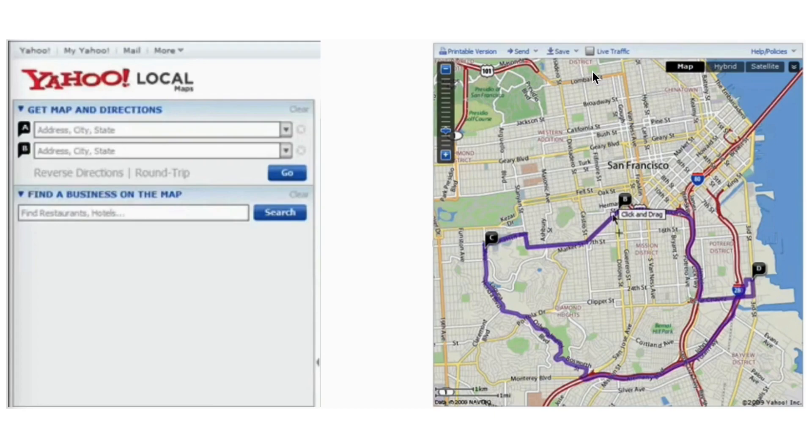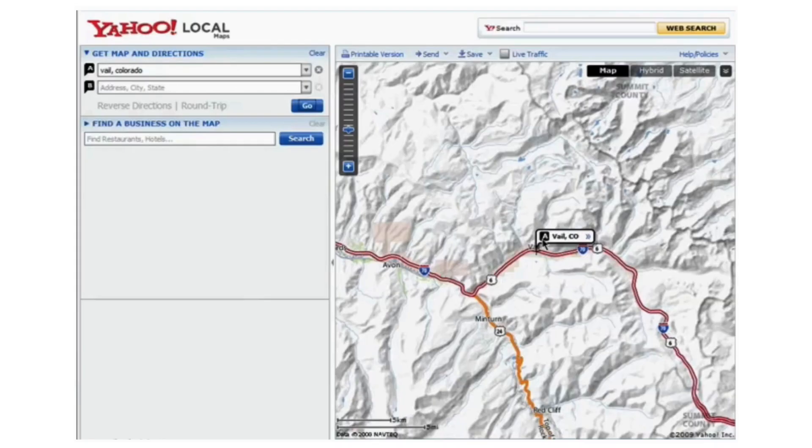Let's zoom in and out on the map. This feature allows you to get a closer look at specific areas or to view your route in the context of a larger geographic area, providing a better understanding of your journey.